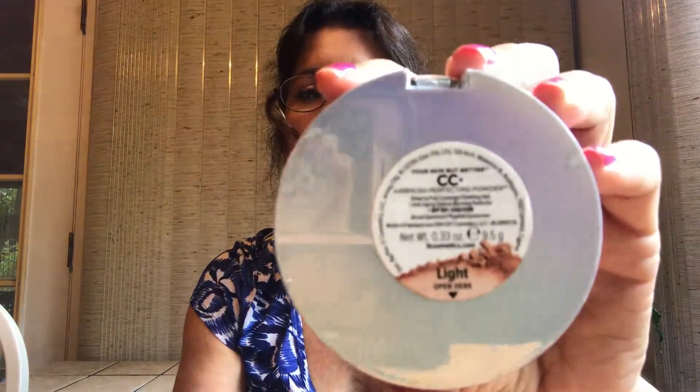For a compact to carry during the day, I use the IT Cosmetics Airbrush Perfecting Powder Full Coverage Finishing Veil, which is also SPF 50+ in Light. I've been using it for years and hitting pan on it. I hate that the compact is so big and bulky, but I absolutely love it for touch-ups during the day.